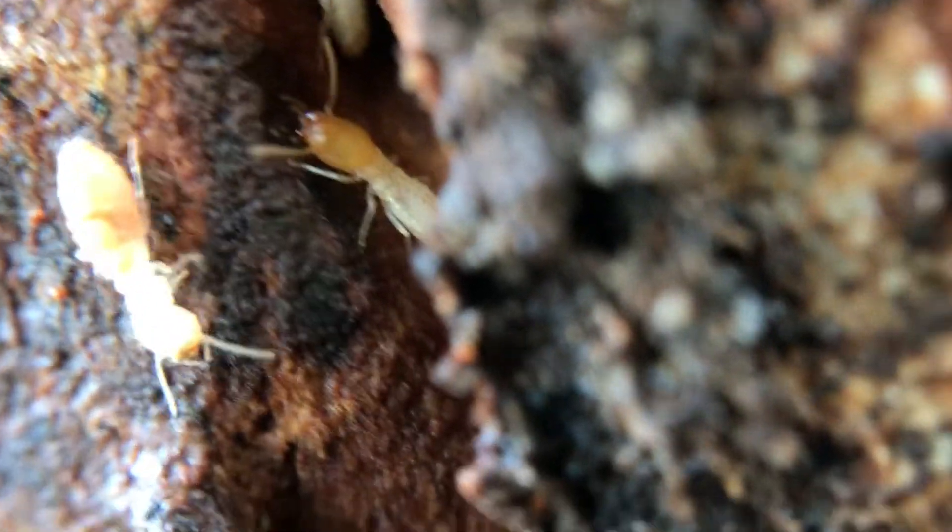We use the latest techniques and specialist equipment including thermal imaging cameras, moisture meters, motion sensor devices, and years of experience.